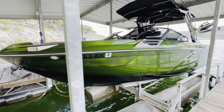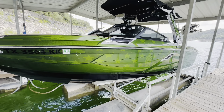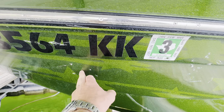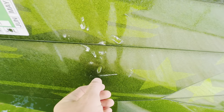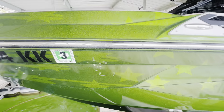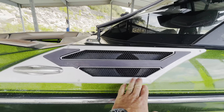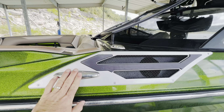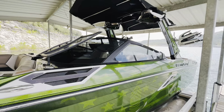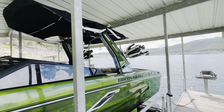Coming around to the port side here — again, more of the same, everything in excellent condition. No nicks or scratches into the gel coat on the port side. There is some deterioration in that film again and you can see it; you can kind of peel it back a little bit right there, but easily addressed. Anodized billet aluminum accents with your stainless steel recessed cleats, some more lighting here, tinted windshield, and the Roswell Drop Zone electric tower.